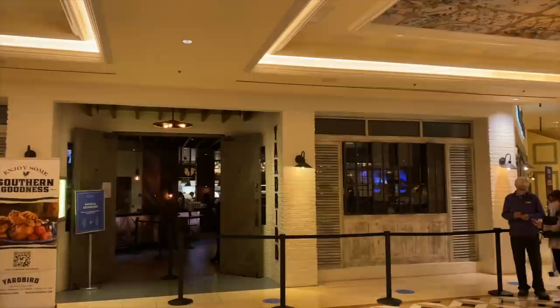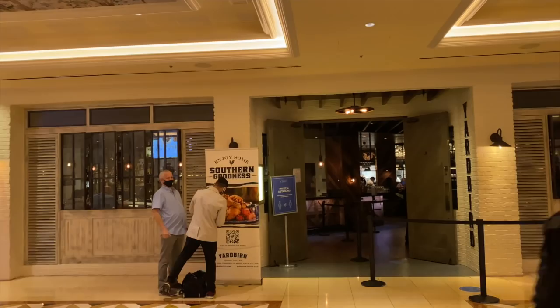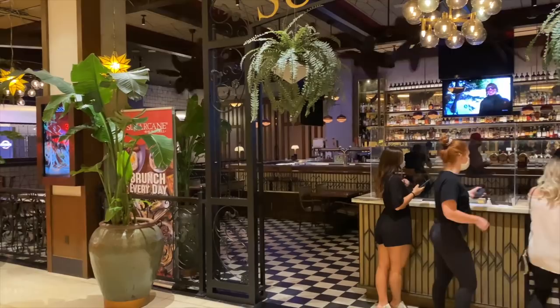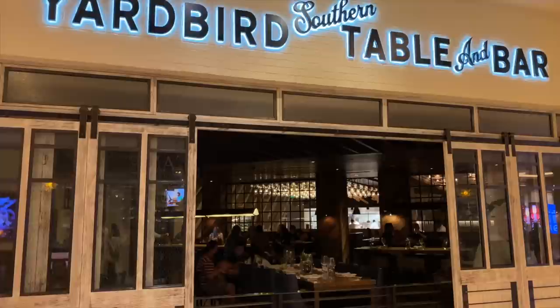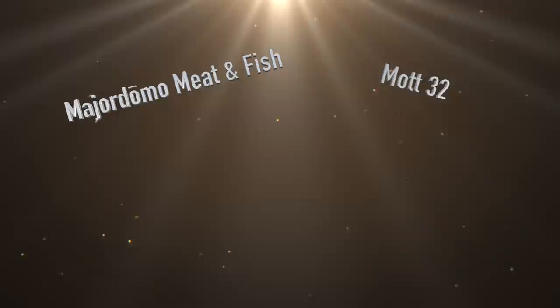Making a choice for dinner here at the Venetian can make your head spin — there is so much to choose from. Black Tap is literally around the corner from the poker room, and here along restaurant row you can have any kind of culinary experience you might be craving. Sugar Cane is an award-winning raw bar grill with an open fire grill and traditional kitchen. Yard Bird is a modern take on southern comfort food with farm fresh ingredients, the best fried chicken in Vegas, and a dose of southern hospitality.